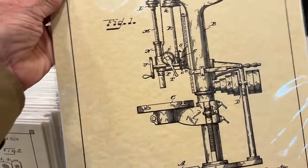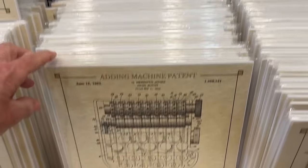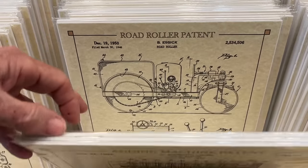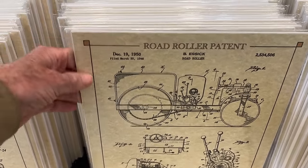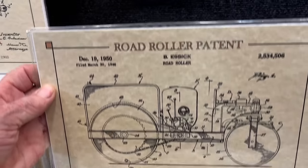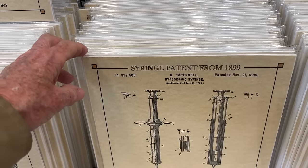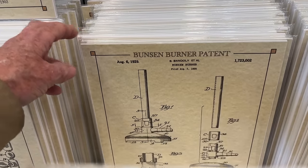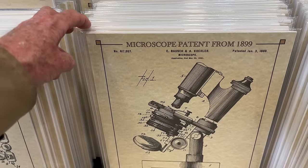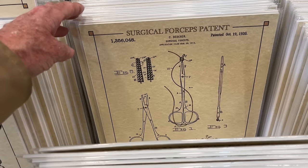Why would you patent a golf tee? Beautiful drill press. Road roller. Microscope, cathode ray tube.